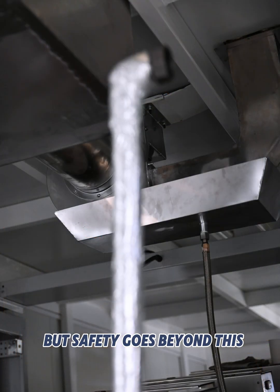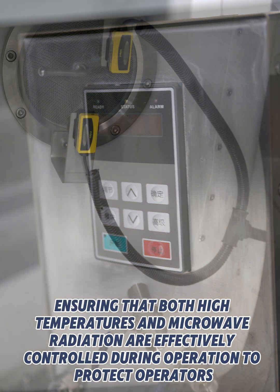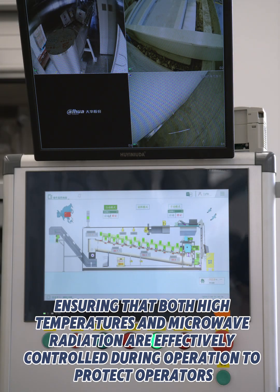But safety goes beyond this. Leeng employs multiple safety measures, ensuring that both high temperatures and microwave radiation are effectively controlled during operation to protect operators.